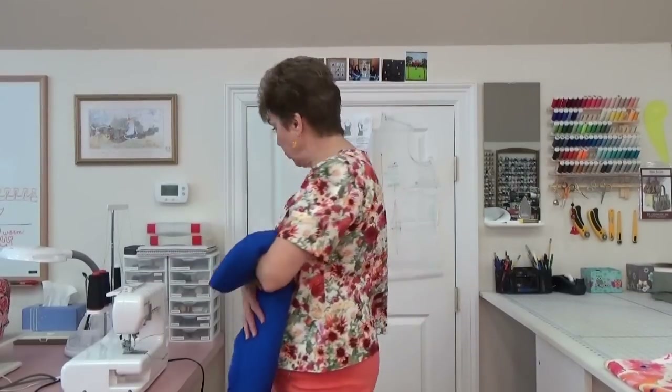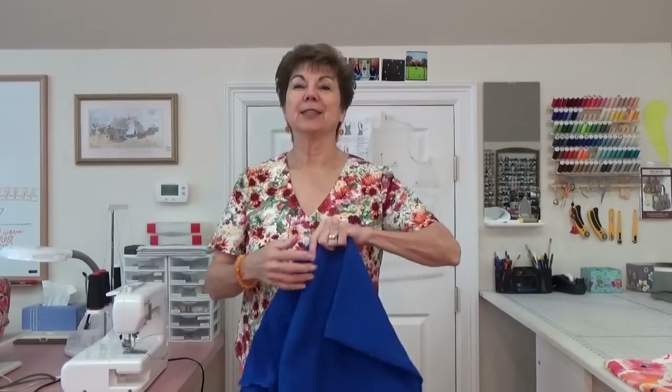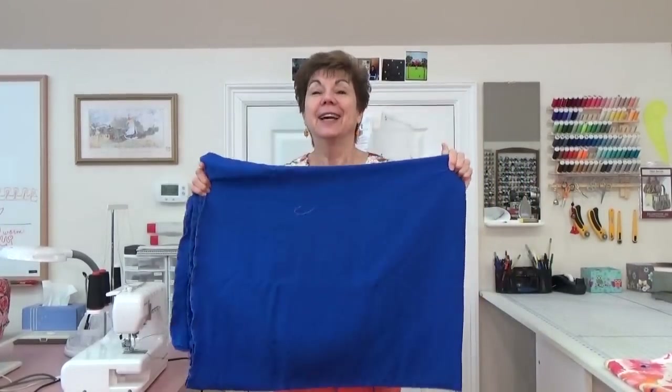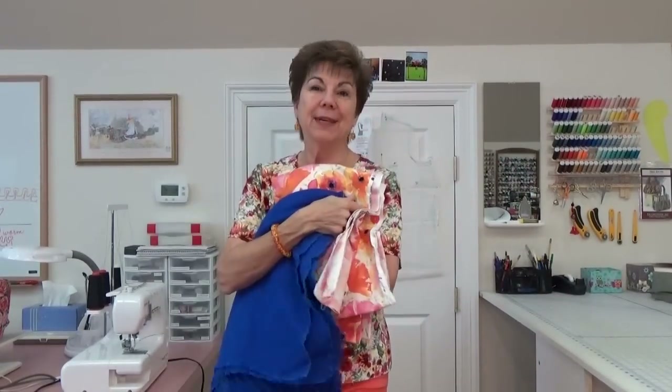Was there anything else I wanted to show you guys today? I don't think so, I think I'm done. We'll come back soon and see what else I can bring out of my closet — well, it's not a closet, it's an attic. And I'm going to show you my blouse when I get it made. Be back soon. Bye.